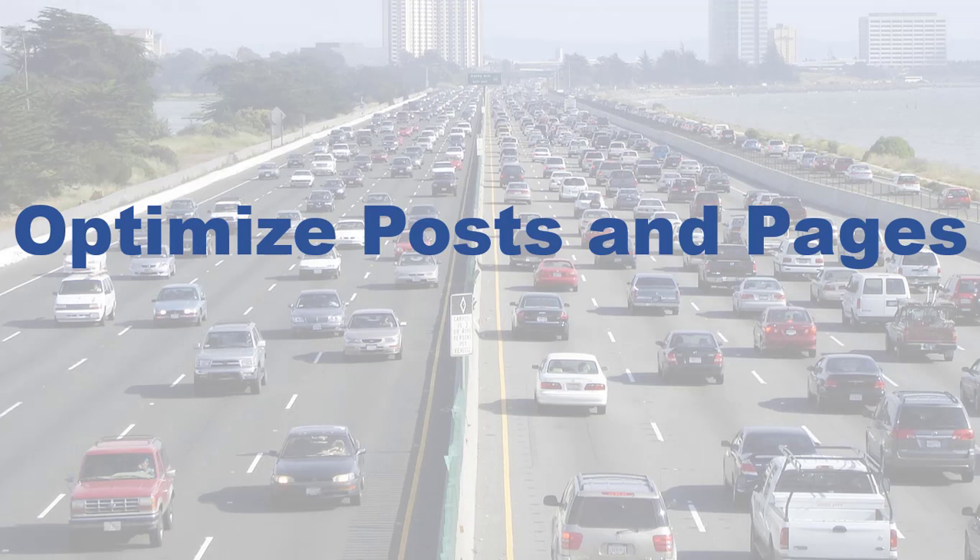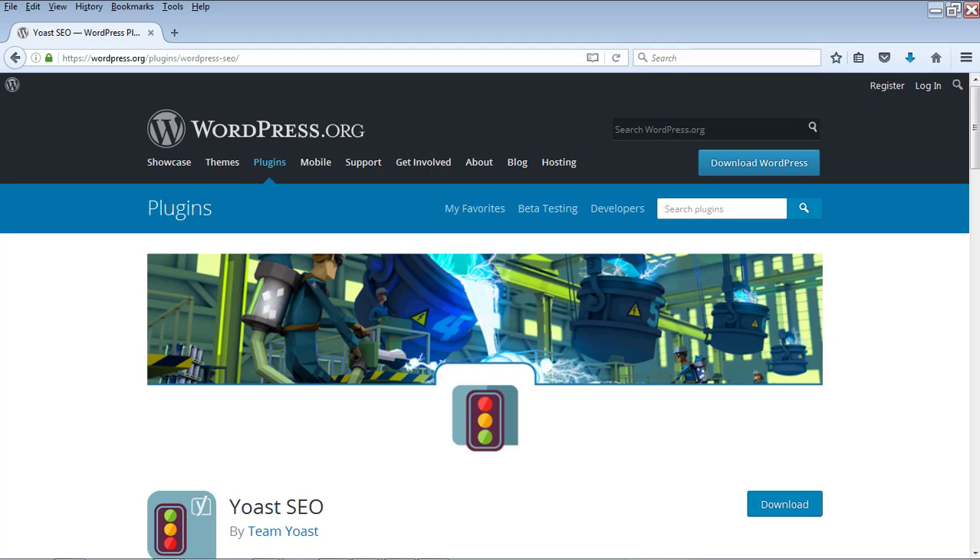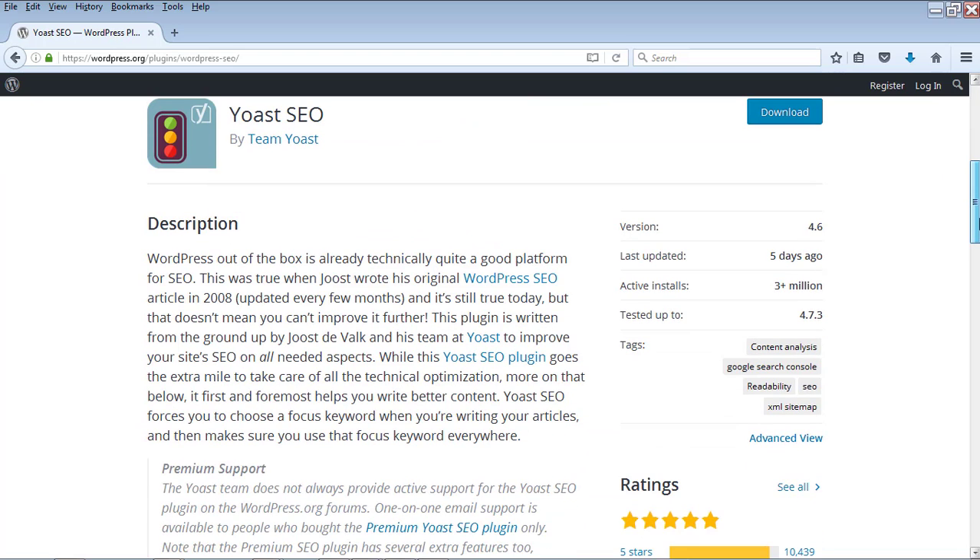Number 1: Optimize posts and pages. For optimizing your WordPress posts and pages, you can use the plugin Yoast SEO. This is one of the most popular plugins in WordPress and a lot of bloggers use it for WordPress SEO. There are more than 3 million active installs of this plugin, which means a lot of people are already using it.